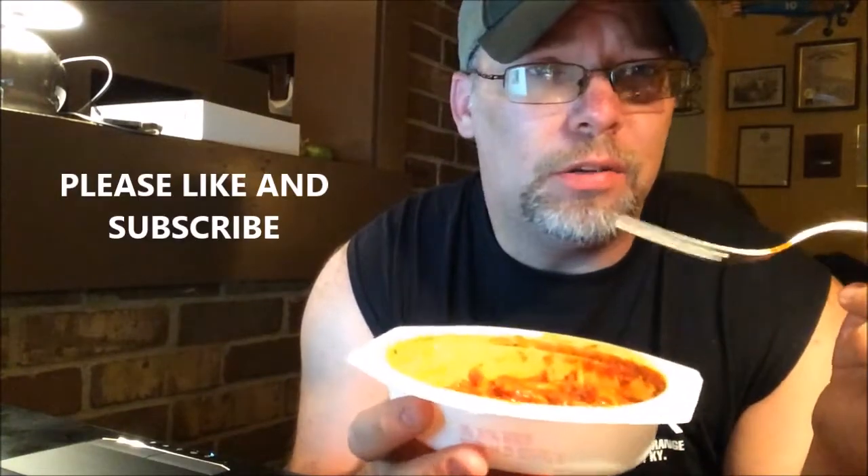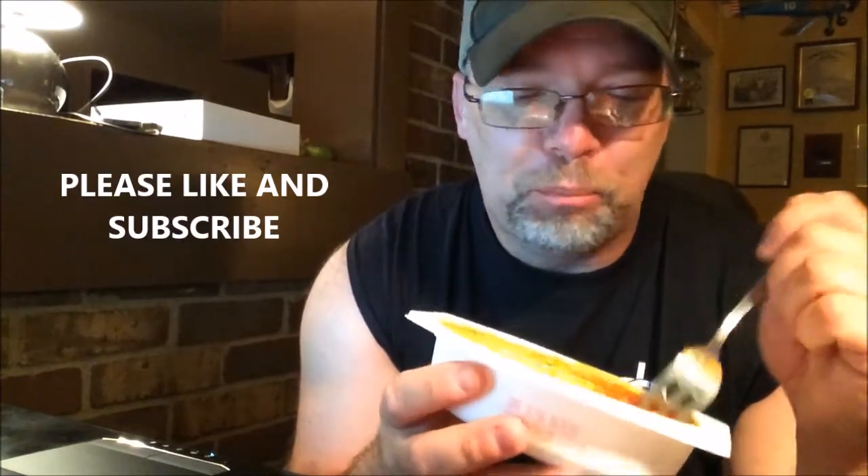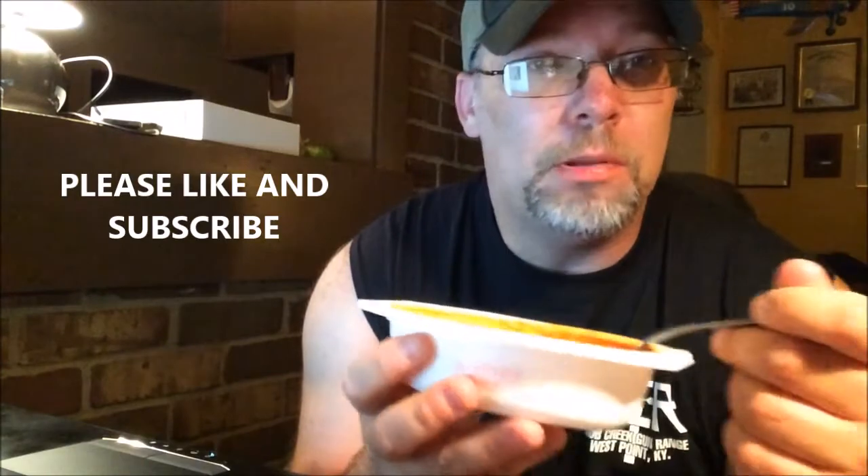I'm gonna finish eating this. If you like this video, like and subscribe, give me a thumbs up, drop in and say hi.